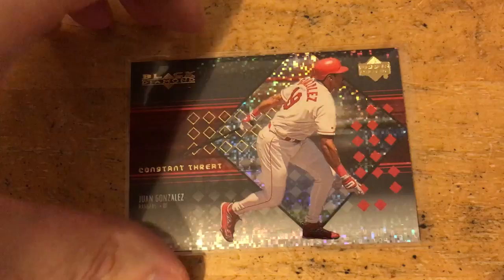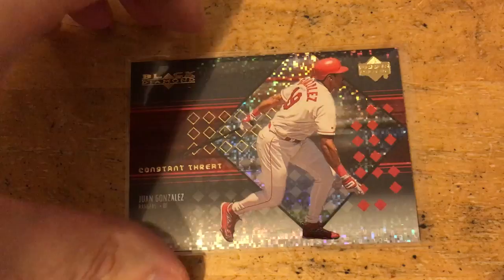The last one for baseball is an Ivan Rodriguez Genuine Coverage jersey card. That's it for baseball. I think I'll only need one more video for the other sports — really not a lot of stuff — so I'll be right back with that one. See you guys soon.